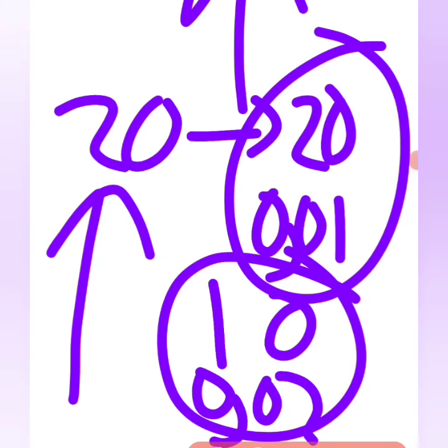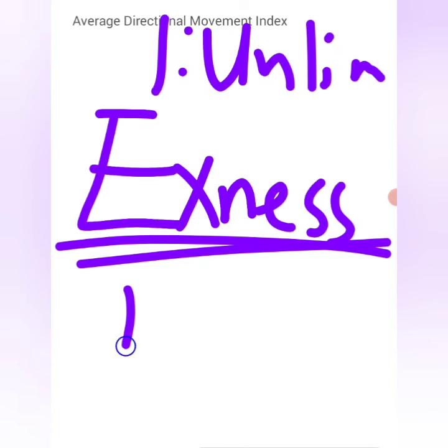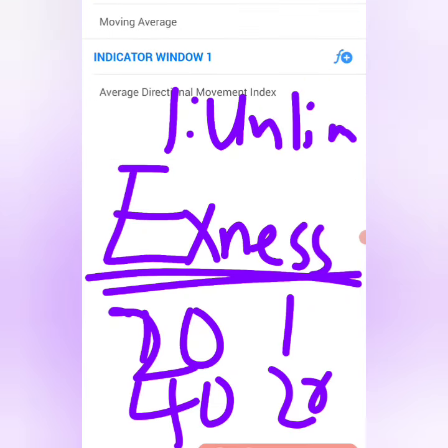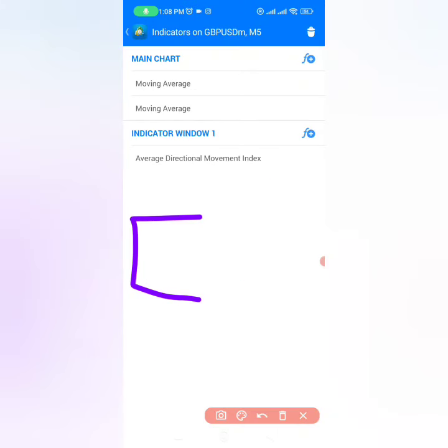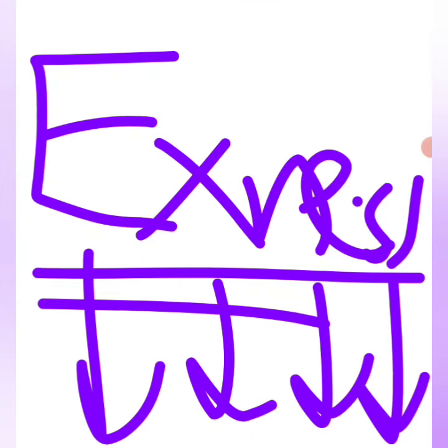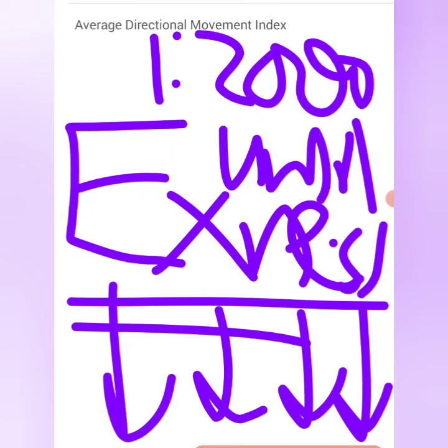Because I'm using Exness with leverage of 1:unlimited, I can place as many trades as I want — sometimes even 20 trades on a $10 account or 40 trades on a $20 account. When the market starts to go up it doubles my account quickly and I exit the trades very quickly. If you don't have a good broker, open your account today using Exness and take advantage of the best leverage — 1:2,000 or 1:unlimited — to grow your account in the fastest way possible.